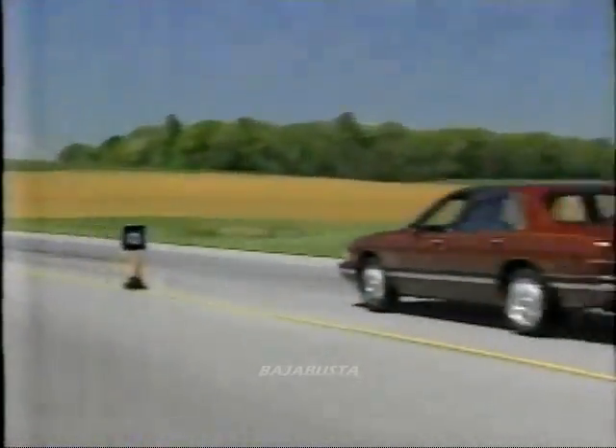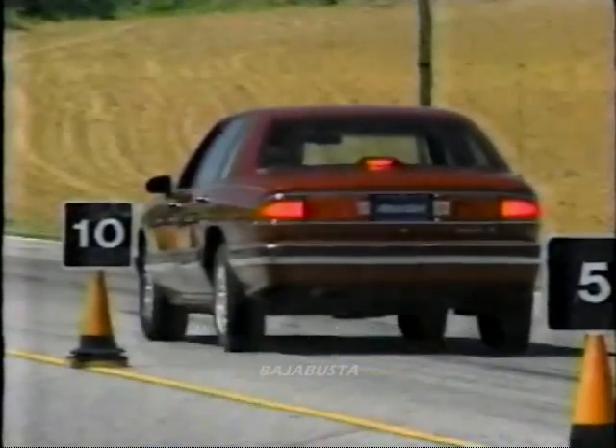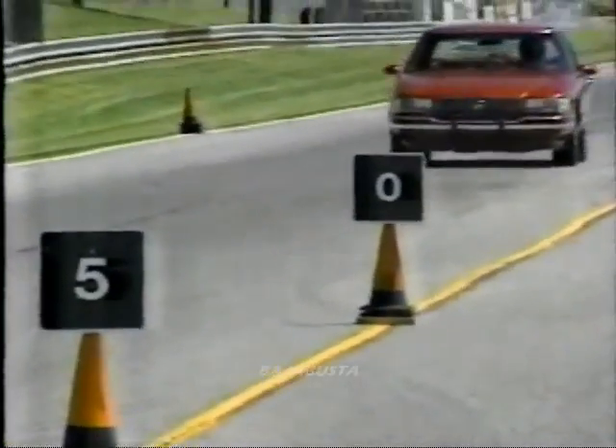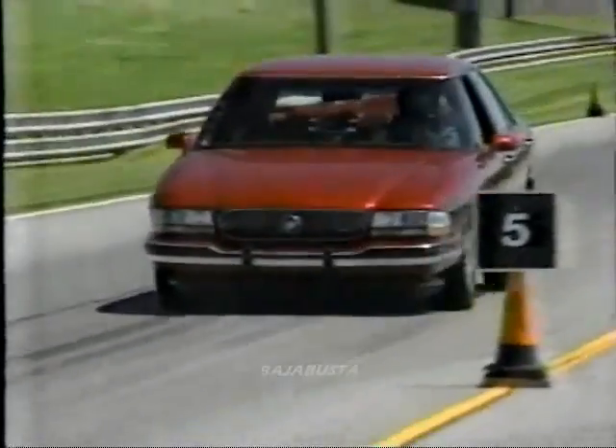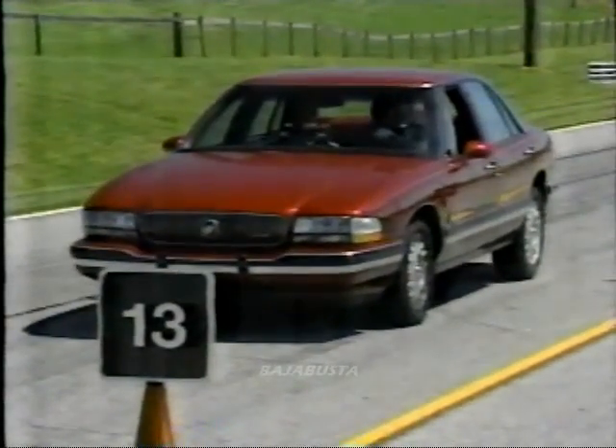Equipped with anti-lock brakes, our LeSabre Limited dove from 60 to 0 in a short 120 feet. There was some fade after repeated hard stops, but we were almost stopped before the anti-lock system came into play. ABS pedal feedback is moderate.